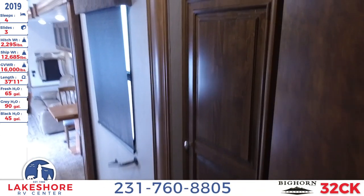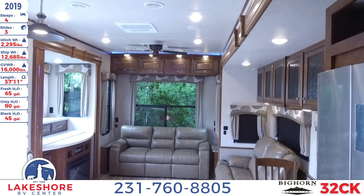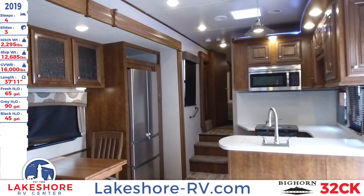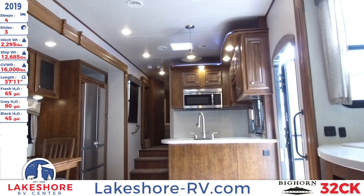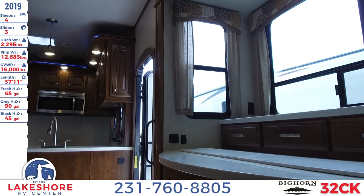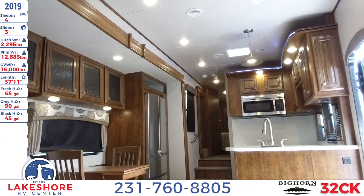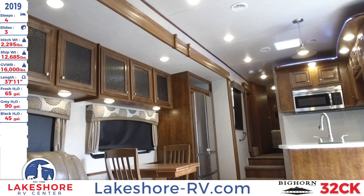This has been over at Lakeshore RV Center where we've been checking out the 2019 Bighorn Traveler 32 CK. You can find units just like this if you stop by — we have over 500 on our lot. You can also check us out online at lakeshore-rv.com, or give us a call at 231-760-8805 to speak with one of our knowledgeable sales people who can direct you to the perfect RV for you and your family.